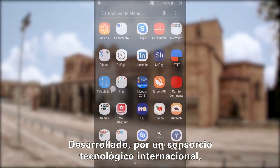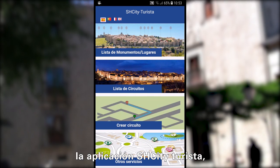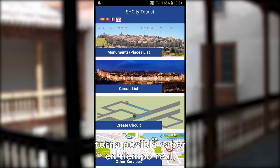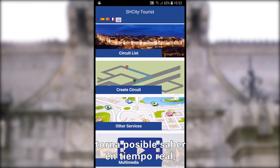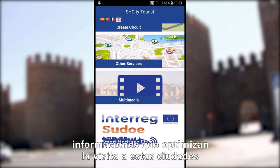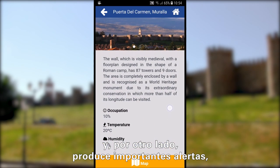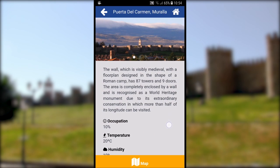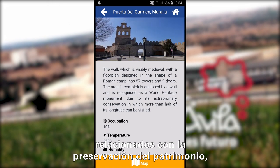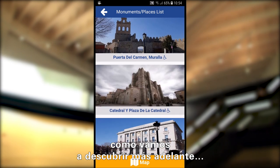Developed by an international technological joint venture, the SH-City Tourist application makes it possible to know in real time information that optimizes the visit to these cities. On the other hand, the application produces important alerts related to the preservation of heritage, as we can find out later in this movie.